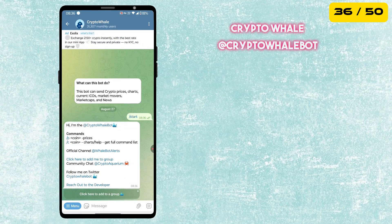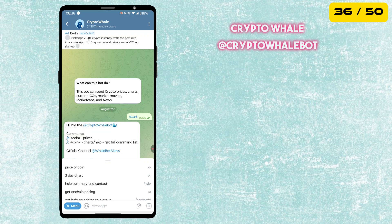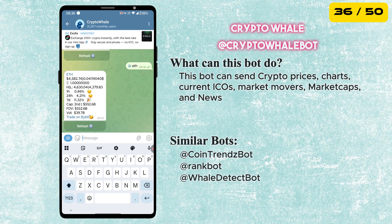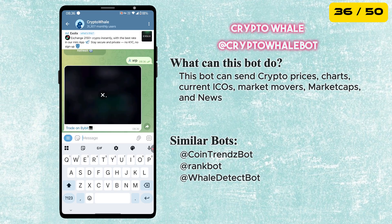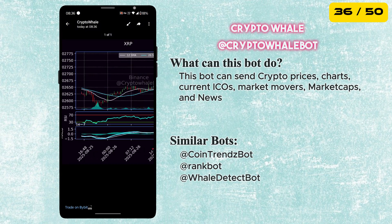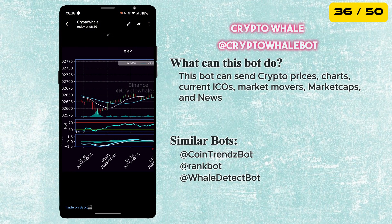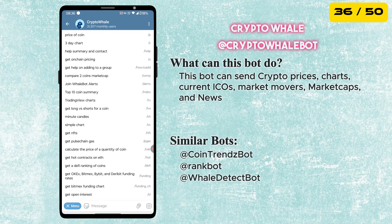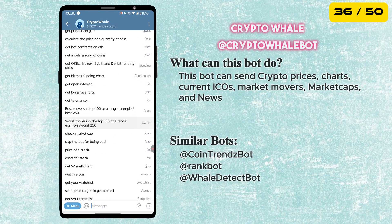The next bot is called Crypto Whale Bot. This bot gives you live crypto prices, charts, market caps, and even updates on current ICOs. You will also get alerts on market movers and the latest crypto news. There are many other things this bot can do, all in one place on Telegram. It's a must-use for crypto users.